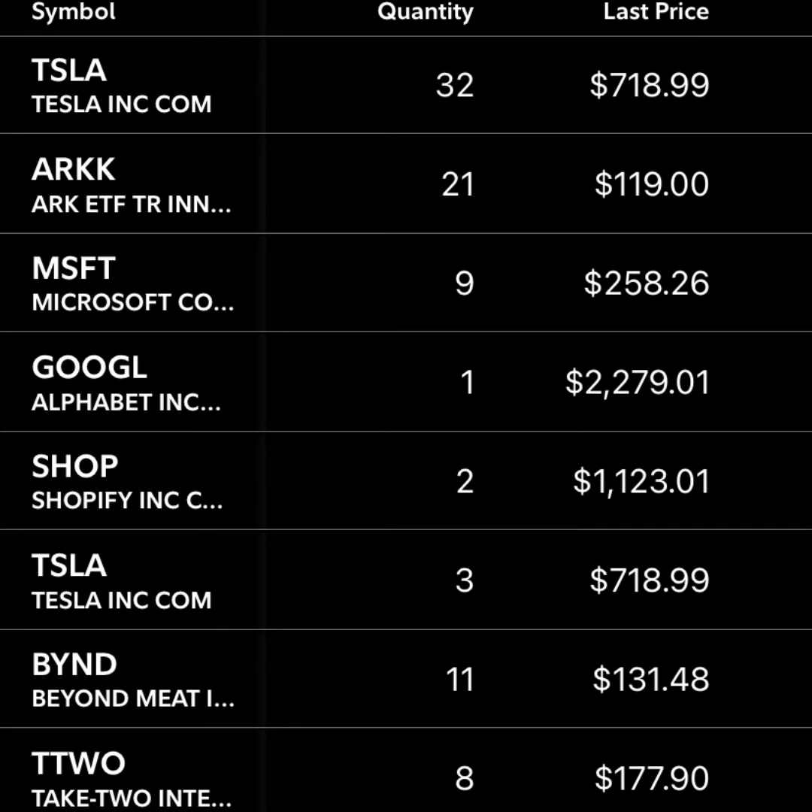First and foremost is Tesla with 32 shares. This is actually 50% of my portfolio. I have a ton of conviction in Tesla, and I may even make this a bigger portion of my portfolio — just for everything they're doing with increasing production capacity, lowering costs, opening new factories all over the world, battery technology, AI, and Dojo. It's really almost like investing in an ETF within this stock. There are tons of great researchers on YouTube that have done great videos on this stock if you want to see why I'm so bullish.